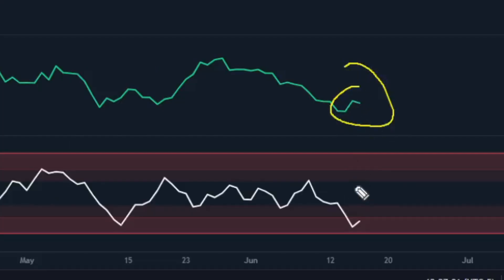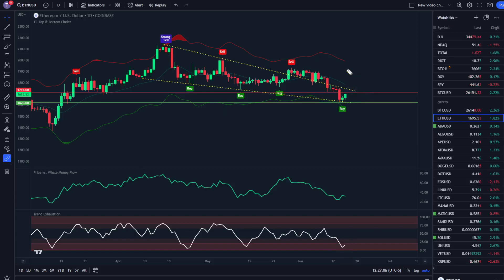When you see both price versus whale money flow and trend exhaustion lining up, both of these are extremely bullish. Last but not least, we have a buy signal on the TC top and bottom finder. This is extremely bullish on its own — we see moves up here, move up here, move up here, over and over again. Crazy accuracy from the TC top and bottom finder. When you get a combination of all three, it is almost guaranteed to be bullish.